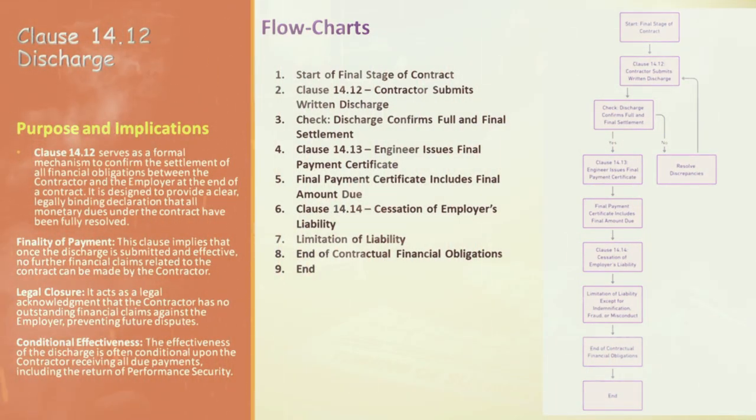Building on our flowchart, let's walk through the final stages of the contract's financial settlement process. The journey begins with the start of the final stage of the contract — signaling it's time to wrap up all financial aspects. Here we encounter Clause 14.12, where the contractor submits the written discharge, declaring that the final statement represents the full and final settlement of all dues. A crucial check follows: does the discharge confirm full and final settlement? If yes, the process moves smoothly to Clause 14.13. If not, it's time to loop back and resolve any discrepancies before proceeding.